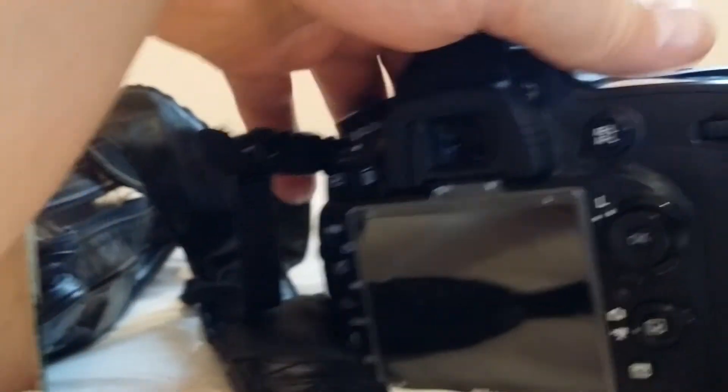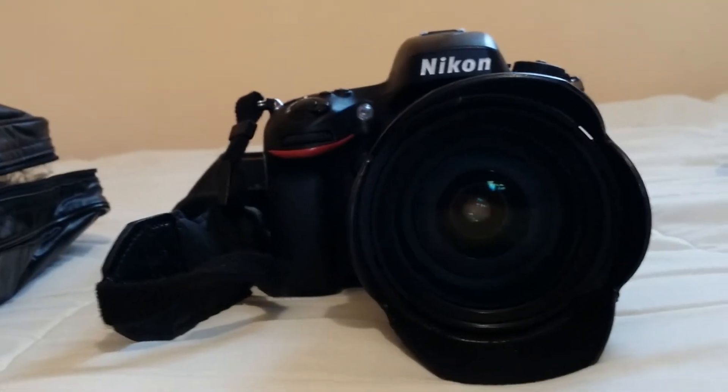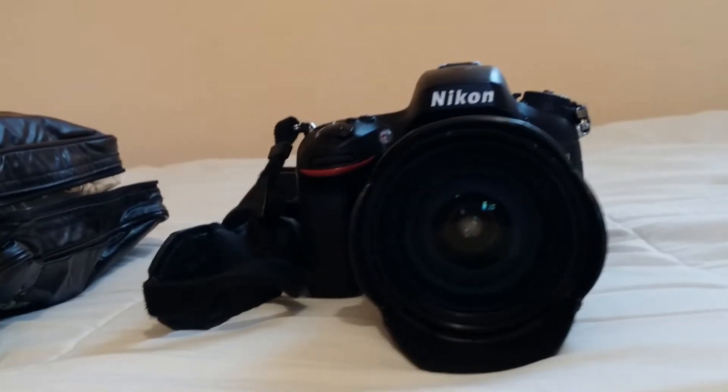The DMC-TZ10 is 12 megapixel. This one is 24. And then to increase the play and the game of the family of cameras...